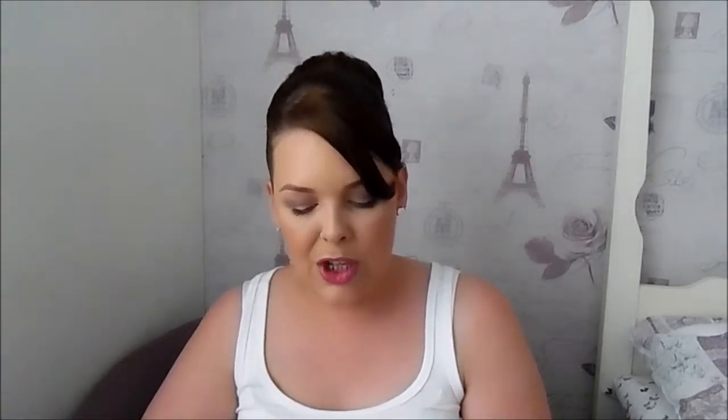For a bit more shimmer, I'm wearing the NYX Butter Gloss in Sugar Cookie. It's so pretty and this is the only NYX Butter Gloss I own. I actually purchased it off the Makeup Geek website — another great thing about them is they carry NYX products too. I wanted to give the Butter Gloss a try and I absolutely love it. It goes on really smooth and stays well, so I really want to get some more.